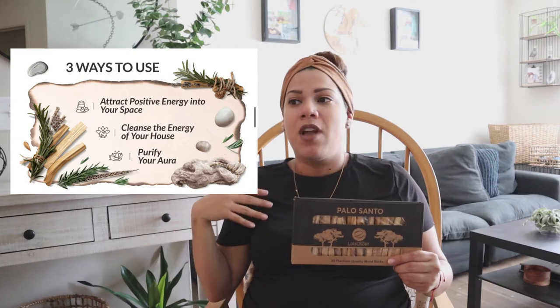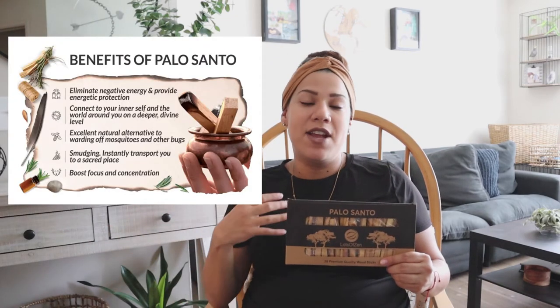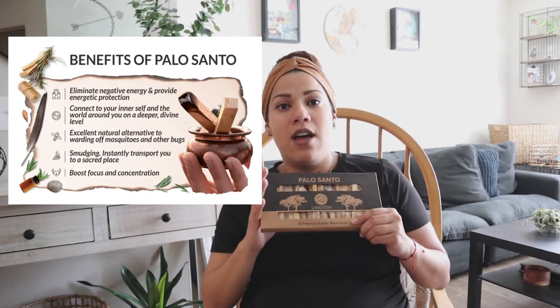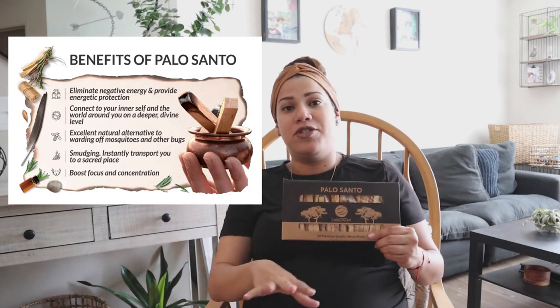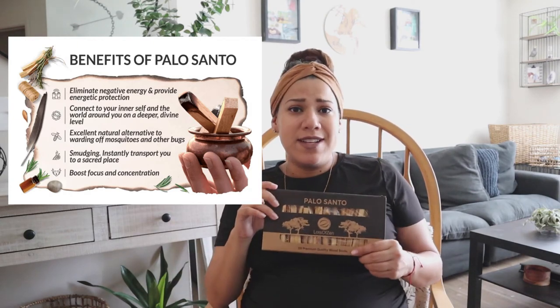I usually go in with sage first to neutralize the space, and then I go in with positive intentions burning a palo santo stick. You don't necessarily have to cleanse or neutralize your space with sage first — you can definitely just go in with palo santo because it naturally brings in some positive energy, and of course using your intentions helps it out even more.